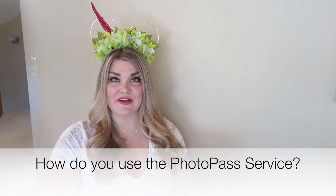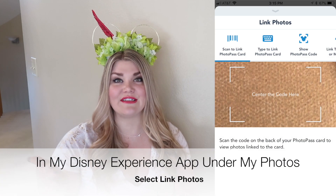How do you use the Photopass service? It's very easy — you get your photo taken by a Photopass photographer, and then they'll scan your MagicBand. If you don't have a MagicBand, they'll give you a card that looks very much like a gift card. You can scan this card into the My Disney Experience app and your photos will show up. You can reuse the same card every time — you don't need a new one each visit.